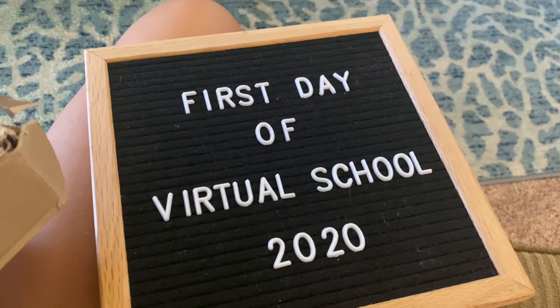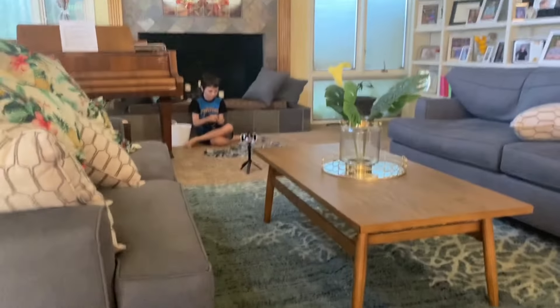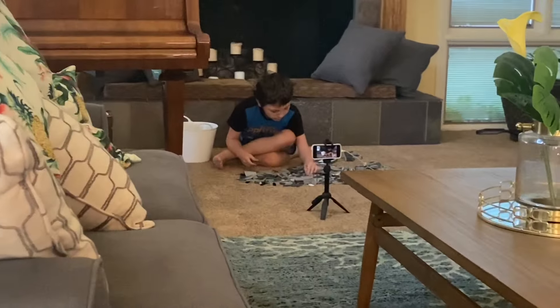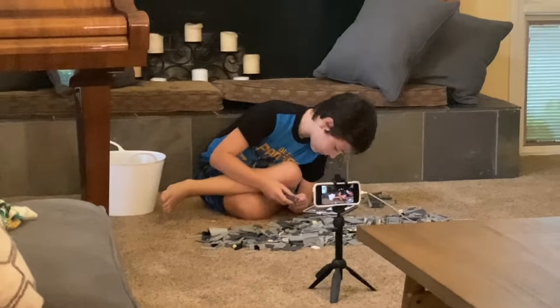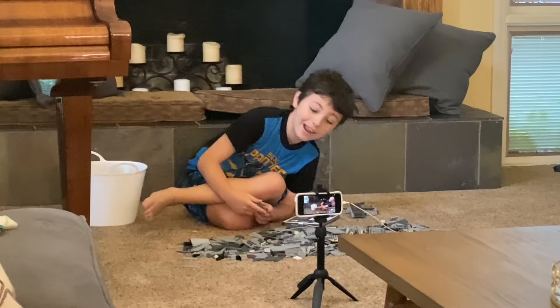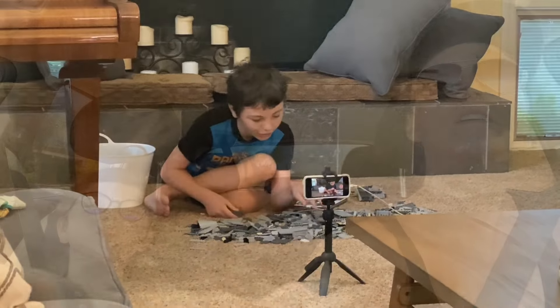First day of virtual school 2020! Technically, Joe's first day is not until tomorrow, but we're picking up his school stuff today. So he's going to spend the day working on Lego — he's going to be modifying. We're going to go pick up Joe's school stuff now.